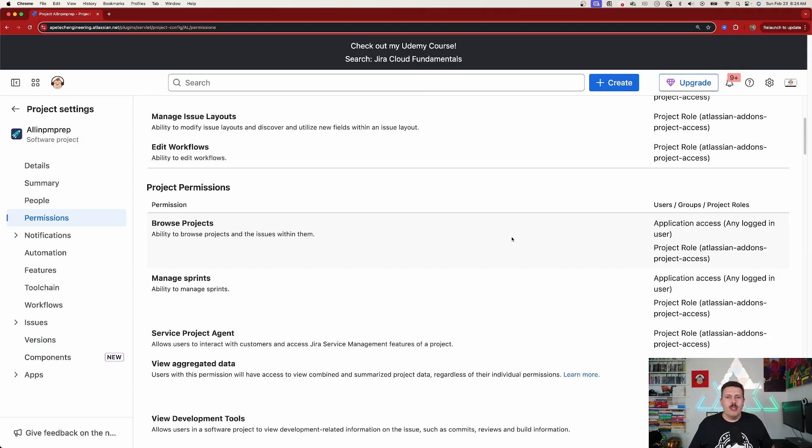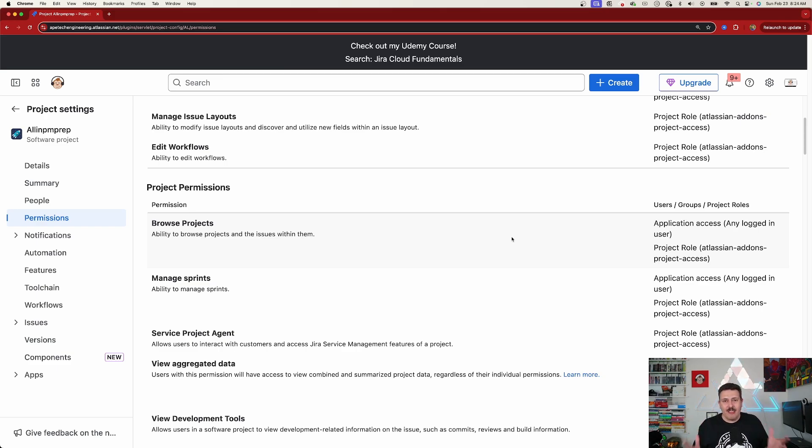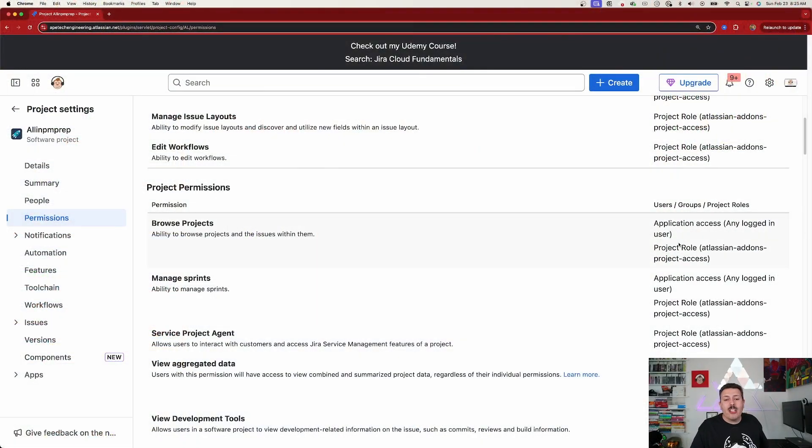The second point is browse projects. This is the most important permission of them all, because it gives a user the ability to see the project. When a user clicks on projects and looks at all the Jira projects available to them, if they don't meet the qualification on the right, they're not going to see that project in their list. This leads to a lot of frustration, especially if you're expecting your teams to work collaboratively. In a team-managed project, your problem is compounded by how many Jira projects you have because for each one you have to go in and add people. In company-managed projects, we can apply a role-based, group-based, or even a specific user permission here.